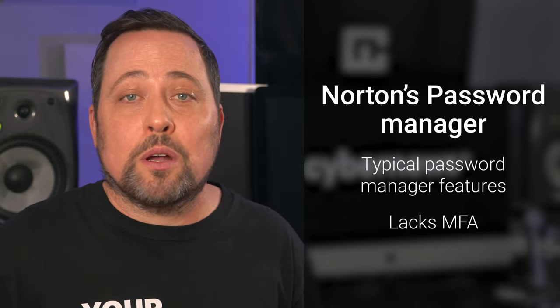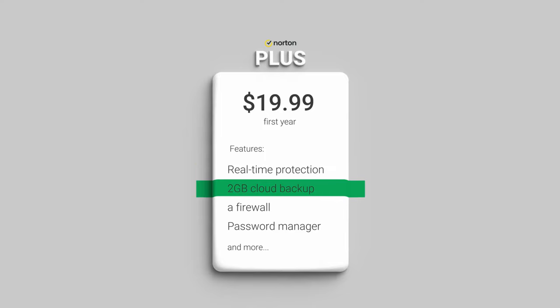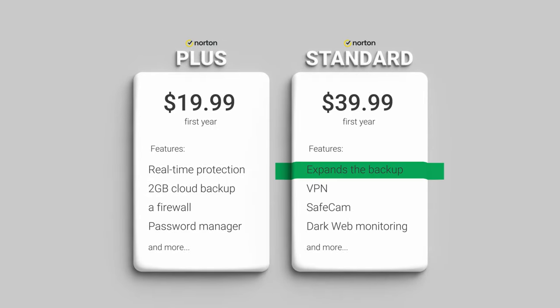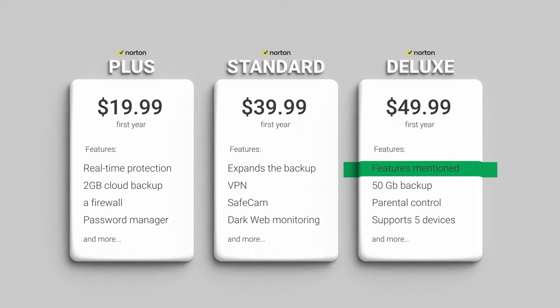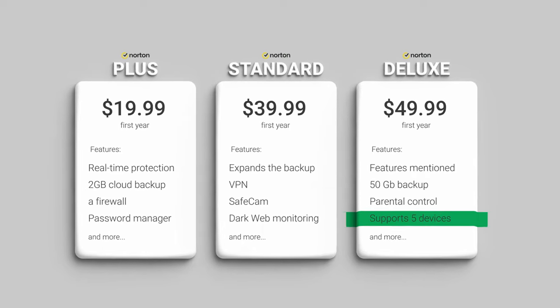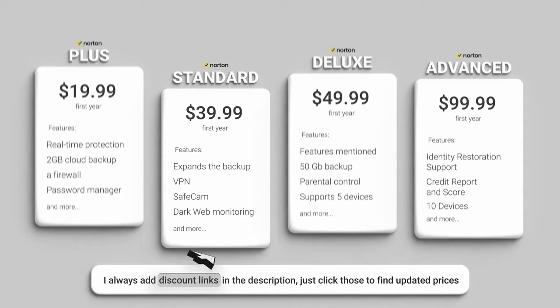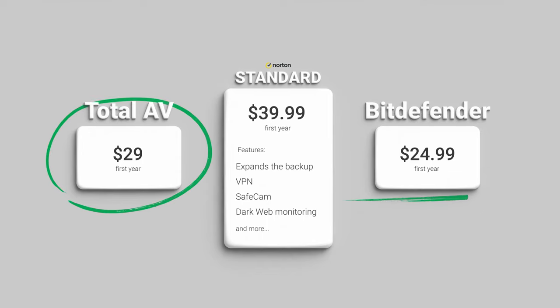More experienced users are probably going to prefer an app with maximum security. So, is Norton 2023 worth it? It depends on which plan you go for. Antivirus Plus offers real-time protection, two gigabytes of cloud backup, a firewall, and a password manager. Upgrading to Norton 360 Standard expands the backup, adds a VPN, SafeCam, and dark web monitoring. The Deluxe version has everything listed, plus 50 gigabytes of backup, parental control, and support for five devices. The last option is overkill unless you're looking for a family plan, so I run with the Standard plan myself — it's a good value even compared to other providers. Total AV has similar pricing, and Bitdefender is only slightly cheaper.